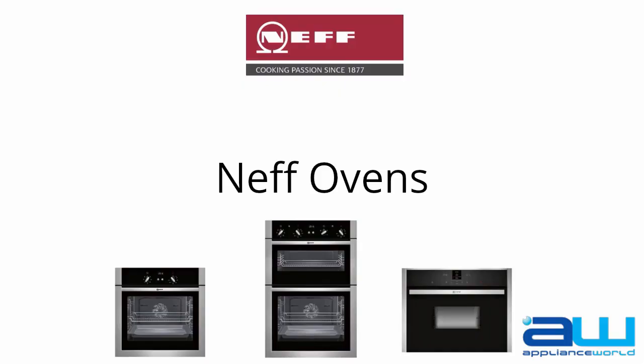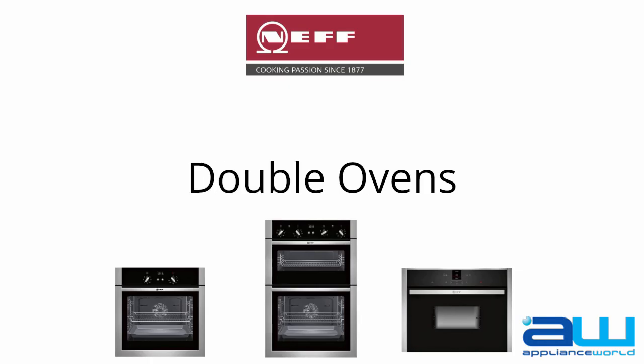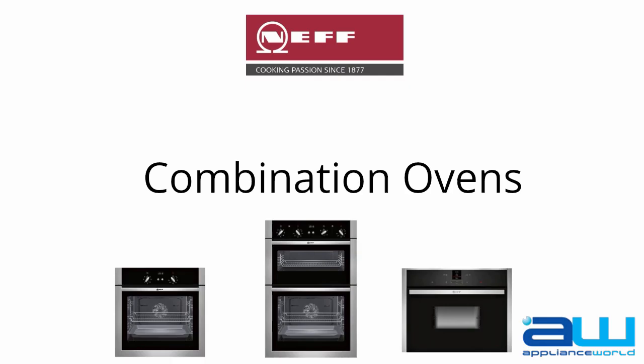Neff Ovens, high quality German engineering, full of functionality, with a beautiful style. Available as built-in single ovens, built-in double ovens, and built-in combination ovens, such as microwaves and steam ovens.